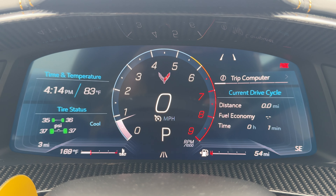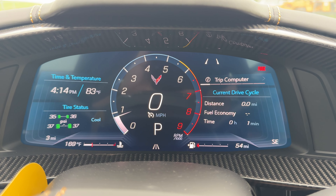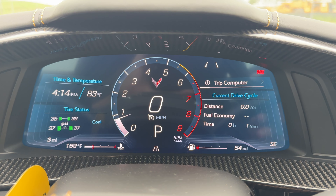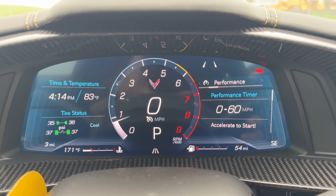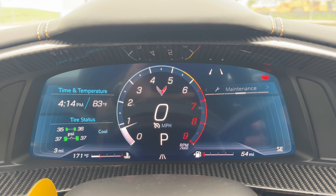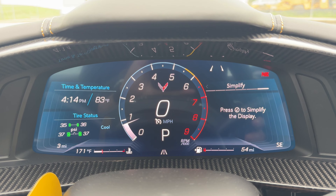On the screen, the left-hand side shows time and temperature, with tire status right underneath. In the middle you have your speed with the tachometer, and on the right-hand side you have your trip computer, performance data, audio, maintenance options, and a simplify page.